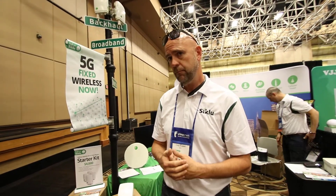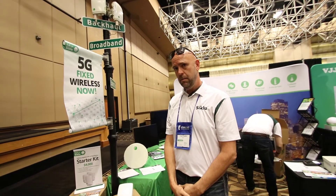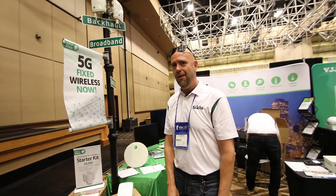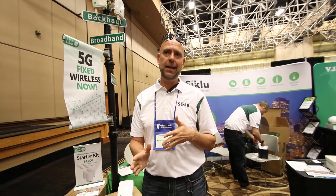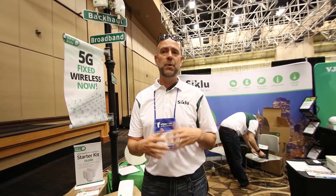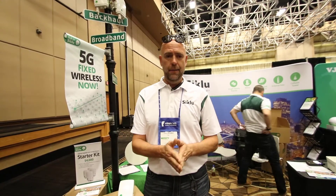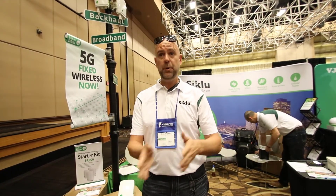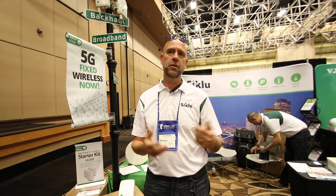On the back end — the 1.8 gigabits of throughput — is that unidirectional so I can download? Is there like a 10 gig SFP on this thing, or are we talking about transmit and receive added together to get it? So the 1.8 is actually a dynamically allocated up and down per TU. Being a YGIG chipset, that 1.8 is also split up per TU that you put on the base unit, or terminal unit to base unit.